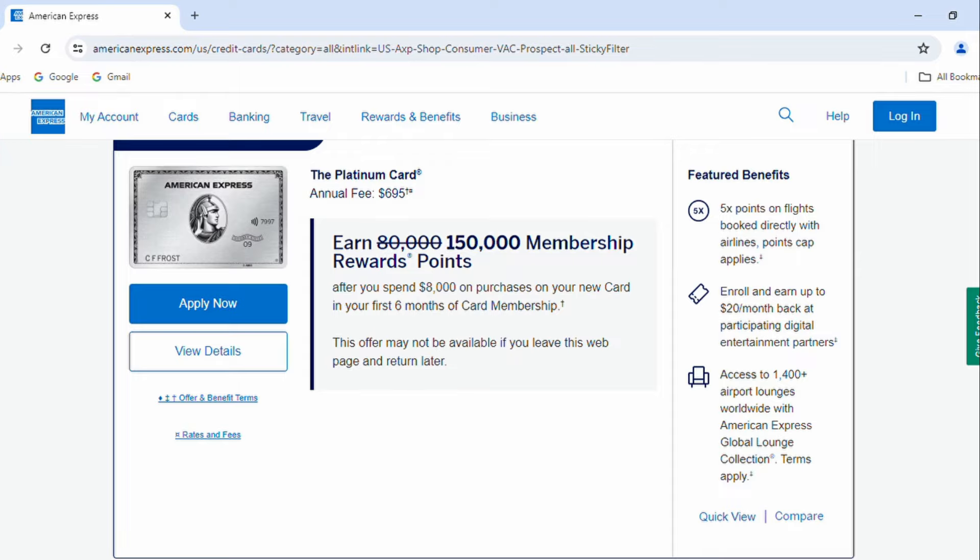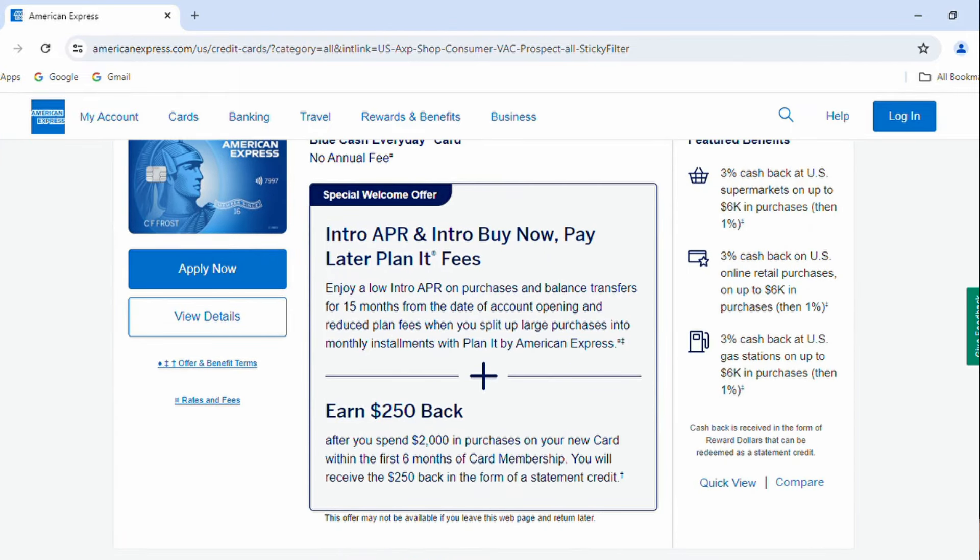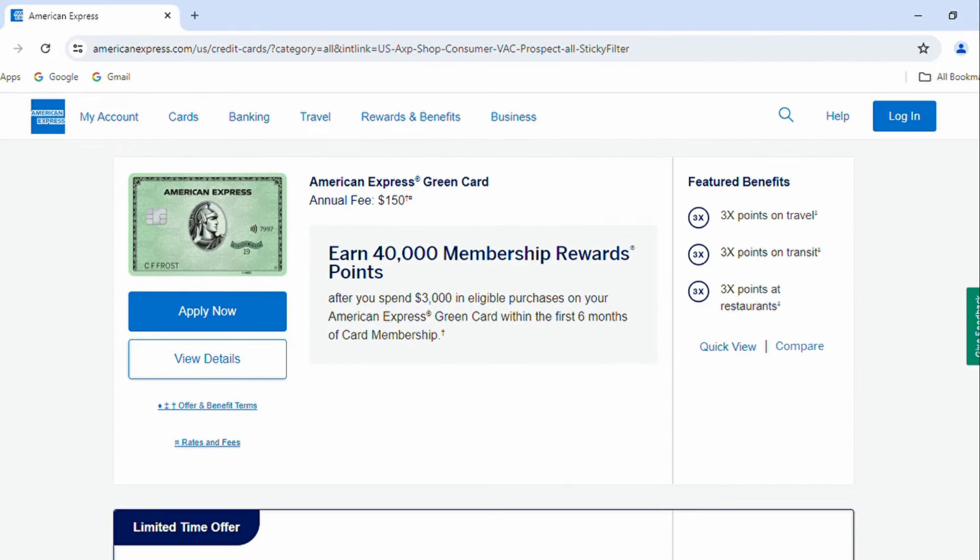I'm Adam Justico from ProudMoney.com and in this video we are going to talk about how American Express cards work — more specifically, how American Express's rewards programs work and which American Express cards fall under each type of rewards program. For people that haven't dealt with American Express before, you might assume that there's one platform that all the rewards are on and that they can interchange between cards, but that's not necessarily the case.